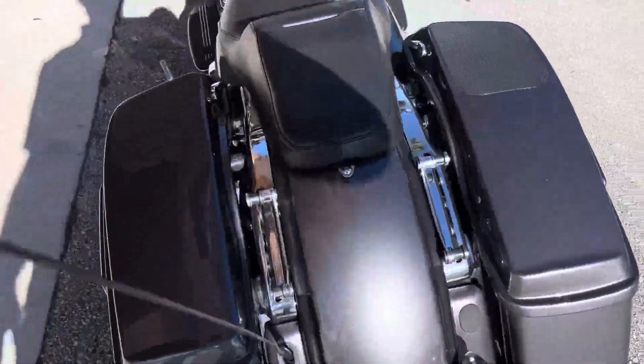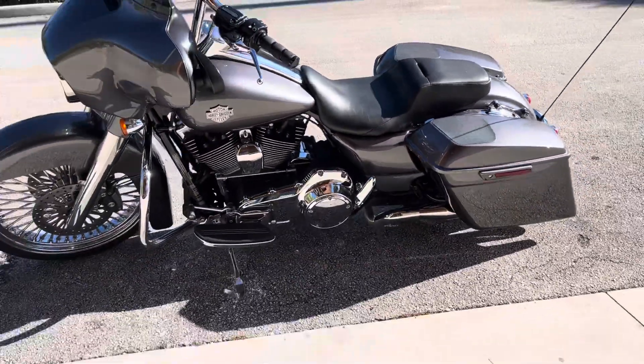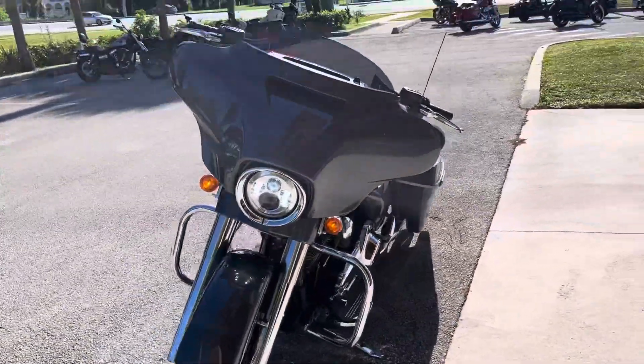Speaker libs, 4.5 hardware, updated seat, custom grips, 24,000 miles, LED headlight, charcoal pearl.